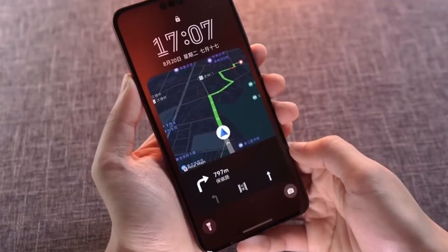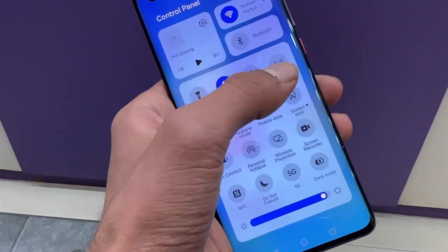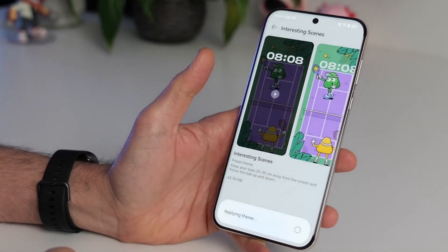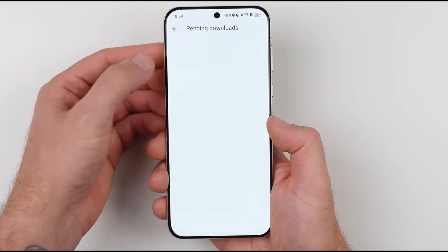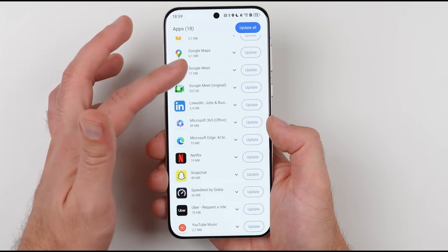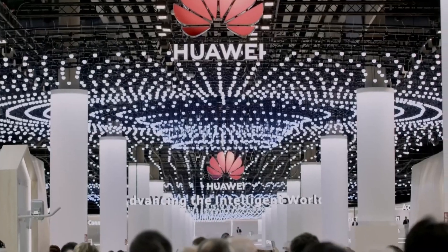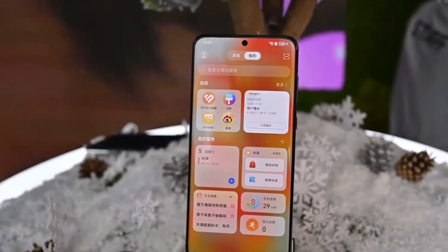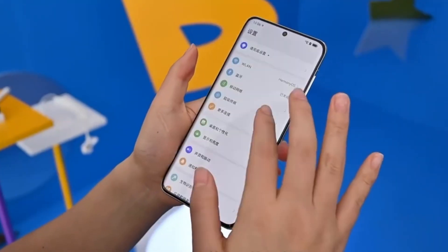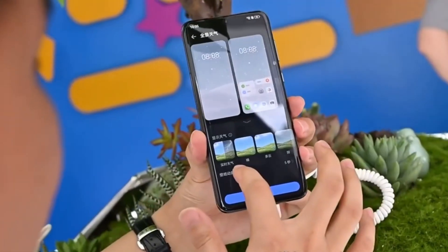HarmonyOS Next is looking like a major upgrade for Huawei users, and the AppClone feature is just one of the exciting additions. With its ability to create up to five clones of the same app, multitasking and account management are about to become a lot easier. As this feature rolls out, it's clear that Huawei is aiming to provide users with more control and flexibility over how they use their devices. The AppClone feature will undoubtedly appeal to power users who need to multitask across different accounts and apps. Are you excited to try out HarmonyOS Next and the AppClone feature? Let us know in the comments how you think this will change the way you use your phone. Don't forget to hit the subscribe button for more updates on HarmonyOS Next and all the latest tech news.